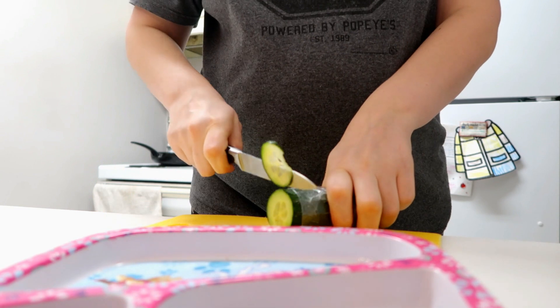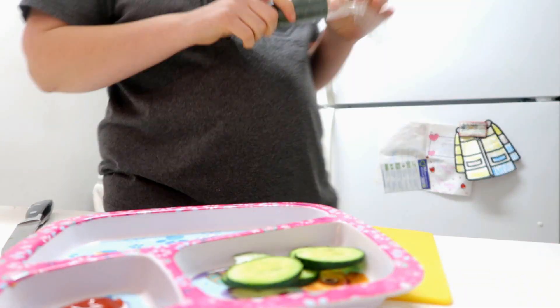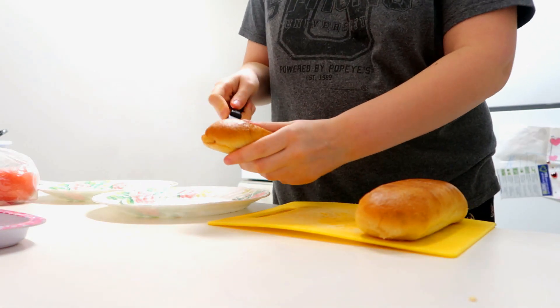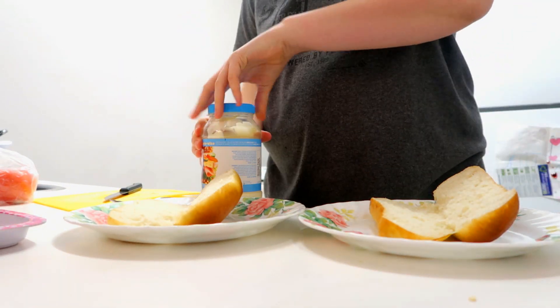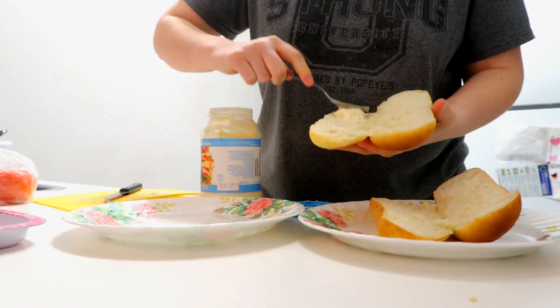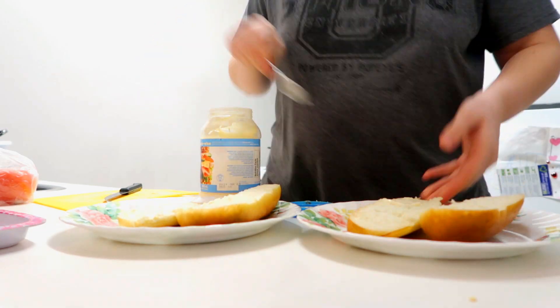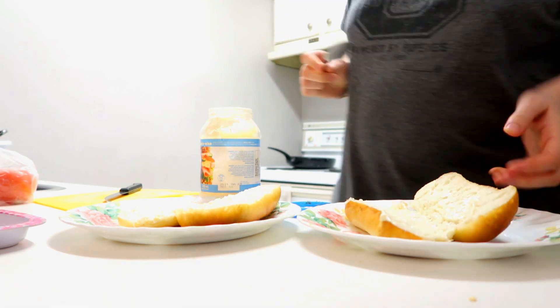We're going to be announcing the winner on February 24th, 2021 — that is a Wednesday. You have about three or four days to enter this. So definitely, why not get some free coffee and enter this giveaway? Let's move on with the video. I am so excited. I wish I could enter this giveaway because I could use a nice cup of coffee.